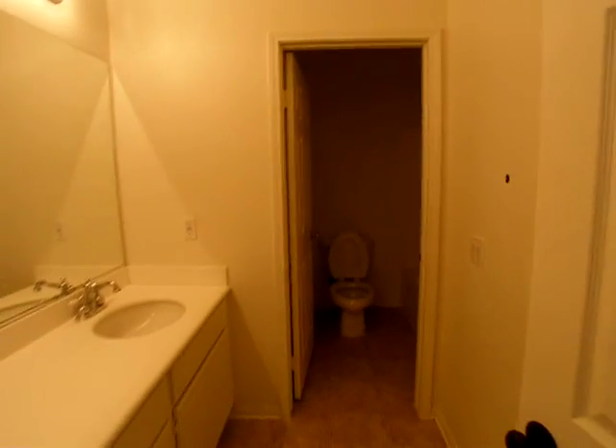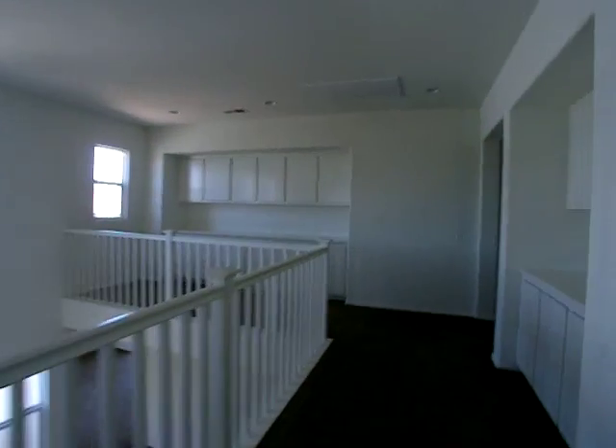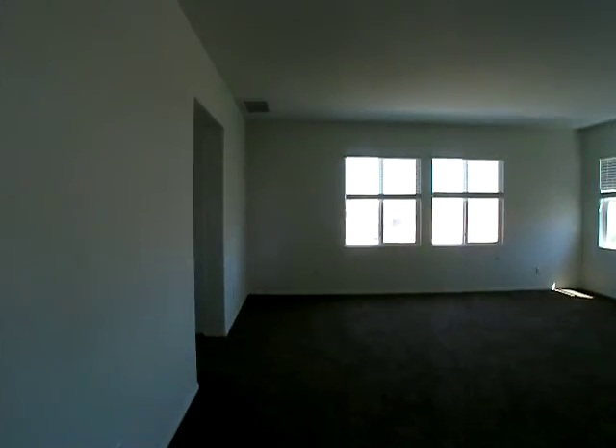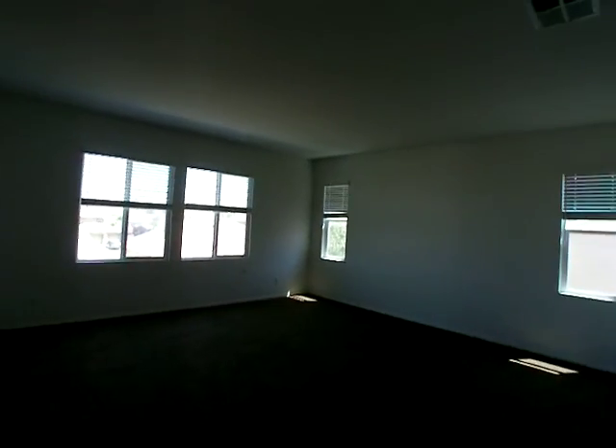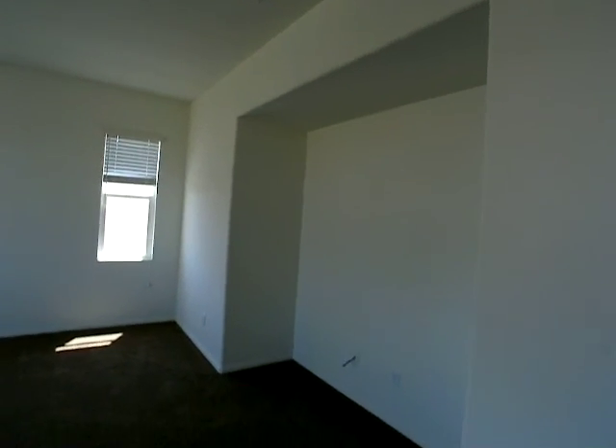None of these rooms are pre-wired for ceiling fans. There's the tub and shower in there. And then your master — you have your own little hallway to get to your master, which is pretty good size. Still not pre-wired for a ceiling fan. Good-size closet right there.